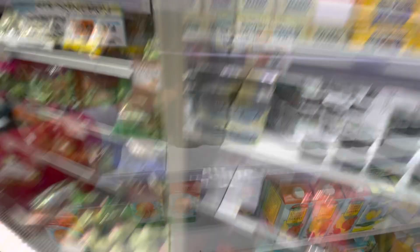I'm gonna get the bigger biscuits because this one is five dollars. I'll go with this one.